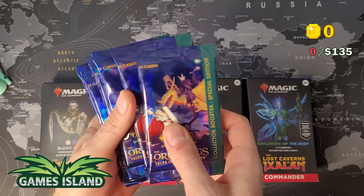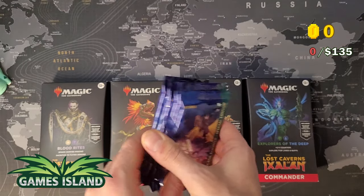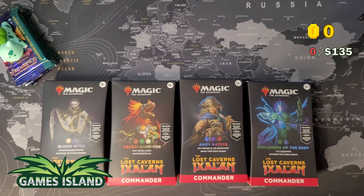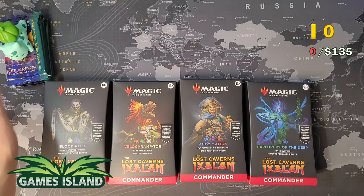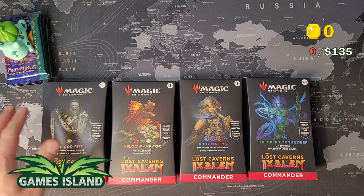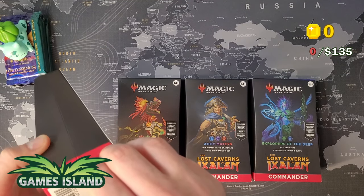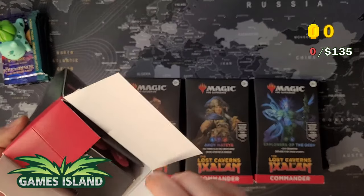Big thank you to Games Island for sending me free swag. It really helps out with the losses I usually take with big sets — I usually lose money on most Magic the Gathering sets. Doctor Who was an exception, but usually with a main set like Ixalan, I expect to lose hundreds of euros. So I really appreciate the sponsorship. If you want to support this channel, check the affiliate link in the description to Games Island. They send out stuff pretty quickly and for cheaper than other sites.